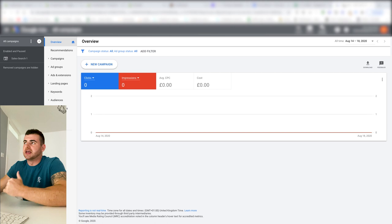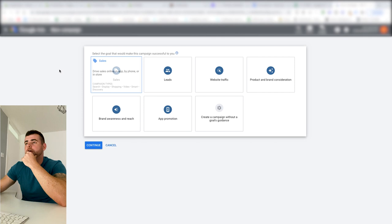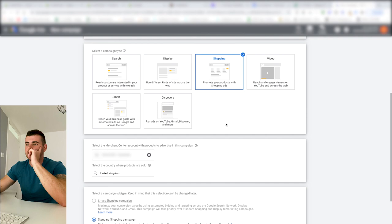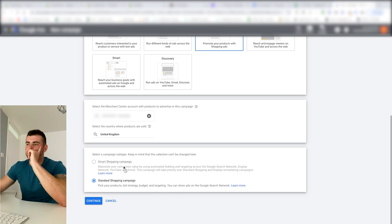Let's set up the campaign live. We're doing an all products test campaign to test all 61 variants. We'll go for Sales as the goal, Shopping as the campaign type, and link to the correct Merchant Center account. I'm going with Standard Shopping — I never mess with Smart Shopping. You really need conversions to get Smart Shopping going, but I don't bother with it anyway.